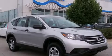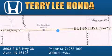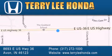Contact us today to arrange your test drive. At Terry Lee Honda, we offer new Honda cars in the Indianapolis area, along with used cars, trucks and SUVs by today's top manufacturers.